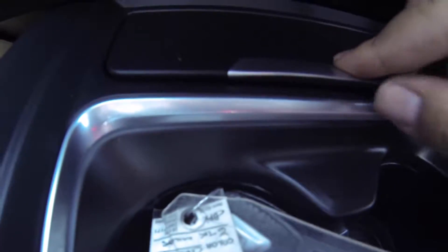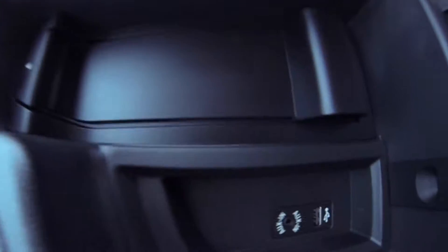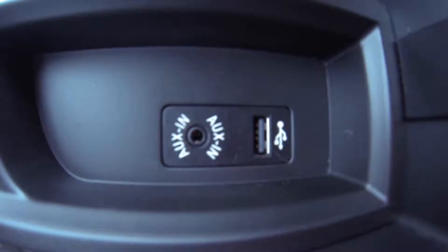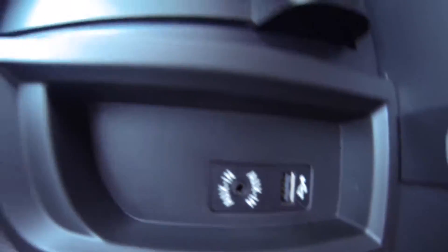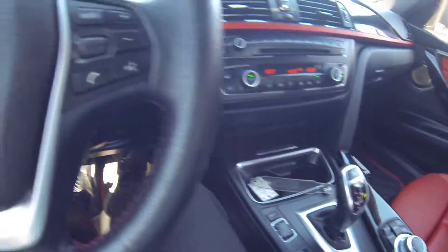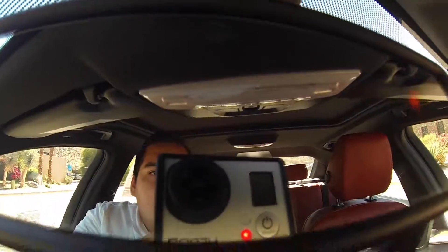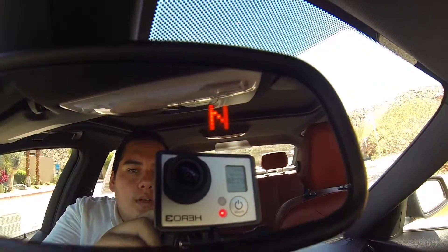And here you have a 12 volt charging port. In the center console there is an AUX and a USB. Auto dimming rearview mirror. We have a compass on it.